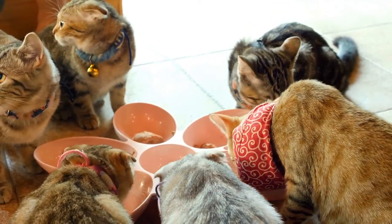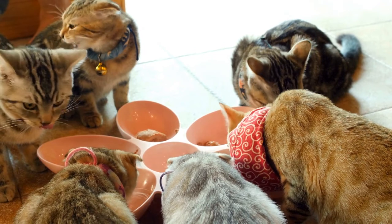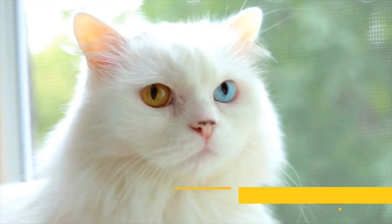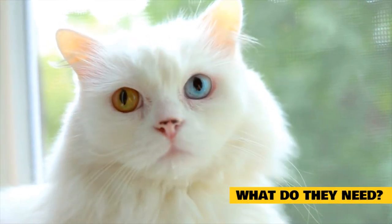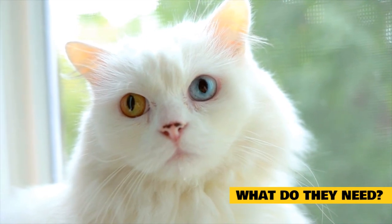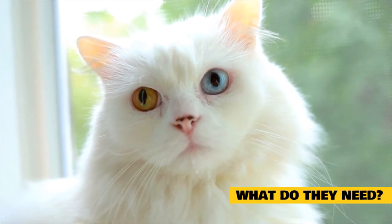Before we get into that, let us look at what a Maine Coon needs in its diet. This will help you best decide which of these cat foods is the best for your cat. Maine Coon Cat Nutrition: What Do They Need? Let's take a look at what we know about the nutritional needs of Maine Coon cats, including their dietary requirements and recommended recipes.